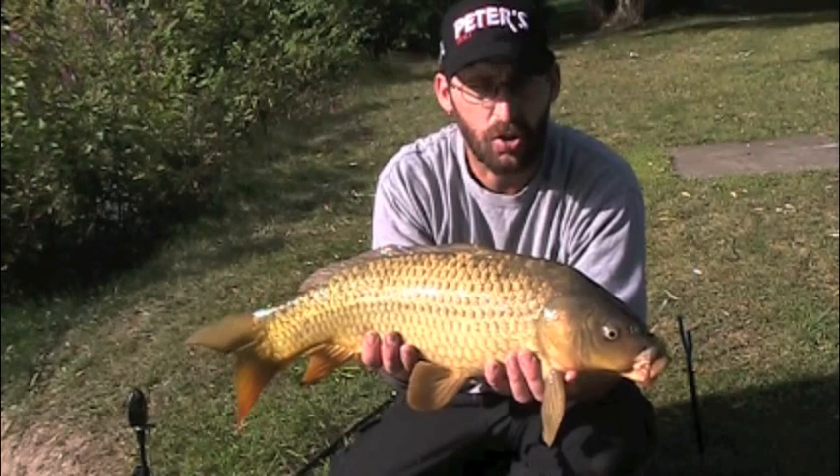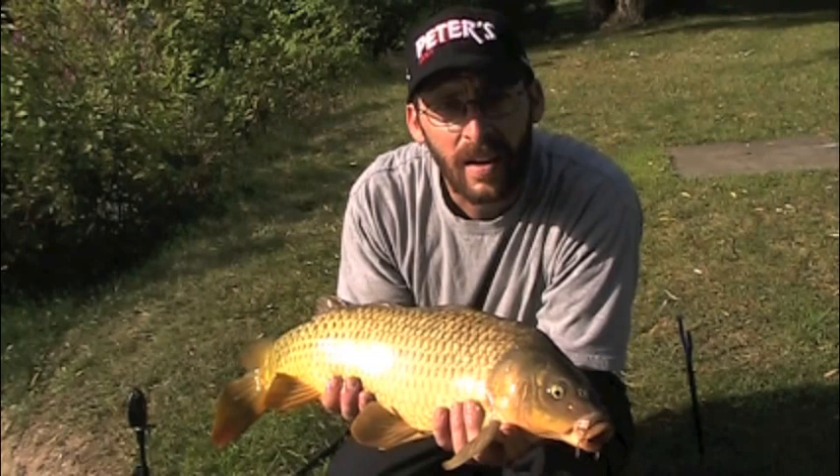I'm going to get this fish back in, and it looks like we're down to the last little bit of power in the battery, so hopefully we can talk about that strike indication system.